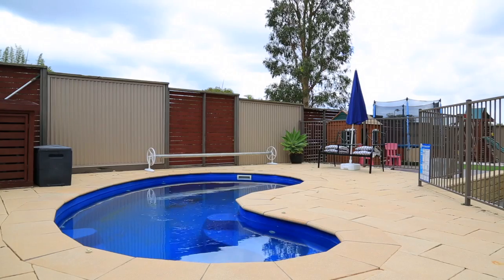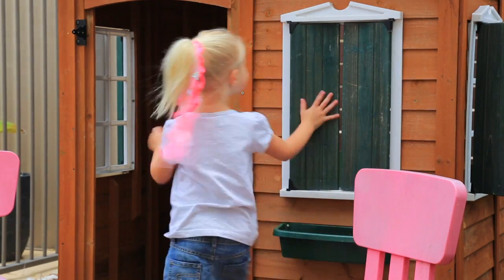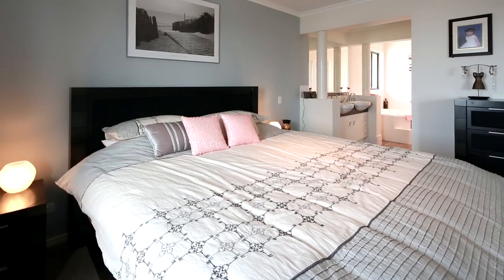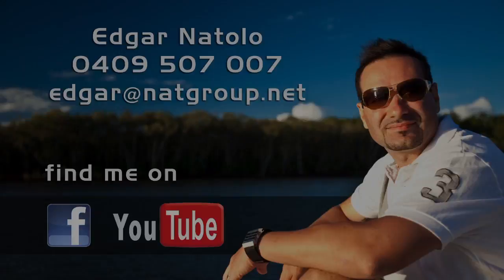My favourite part is the swimming pool. Really? And what's your second favourite part then? The playground! What else? Lots of bathrooms. Lots of toilets. I like jumping in the pool.